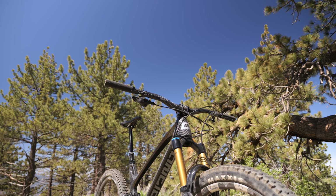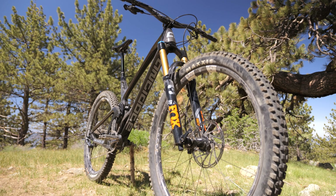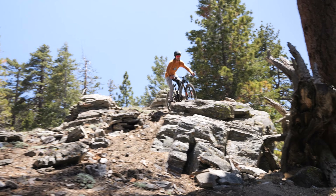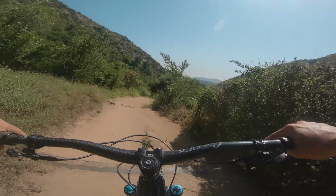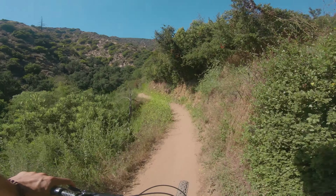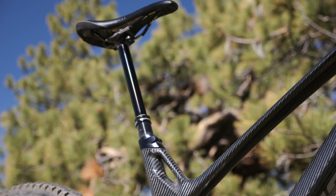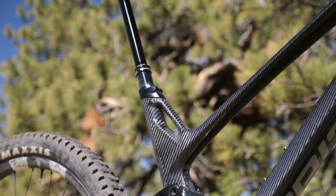Our biggest standout concerning the Carbon Jack was how well-rounded it was — it pedals well, was capable enough for the rough stuff, and agile enough for tight and jumpy terrain. All around, a really fun bike to ride. The Carbon Jack's weaknesses were in tight, low-speed corners, as it is a relatively long bike, and the seat angle was a little slack when climbing steep terrain, which we countered by moving the saddle forward.